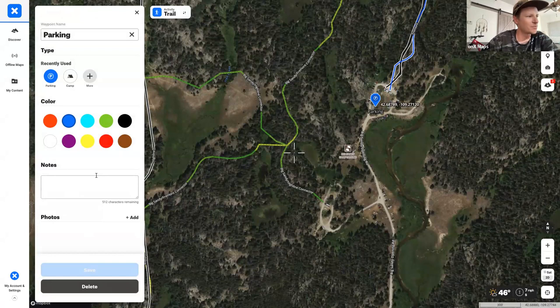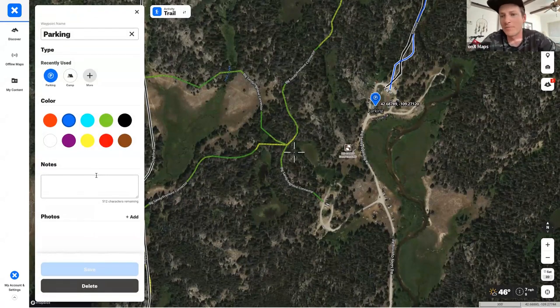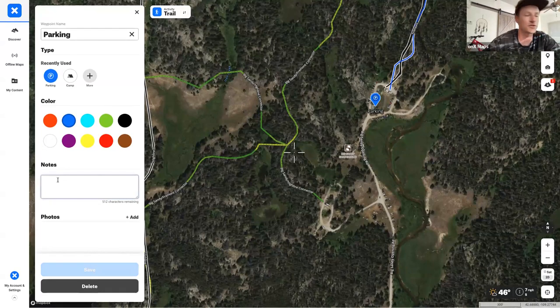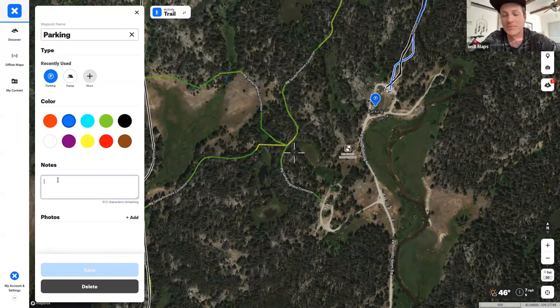Within the waypoint editor, you can upload photos — like Dan's campsite pictures along the route. You can change colors, so important things might be marked in red. You can also leave notes for yourself or friends: for example, 'this trailhead can be pretty crowded, try to get there as early as you can or you'll be walking additional miles.'